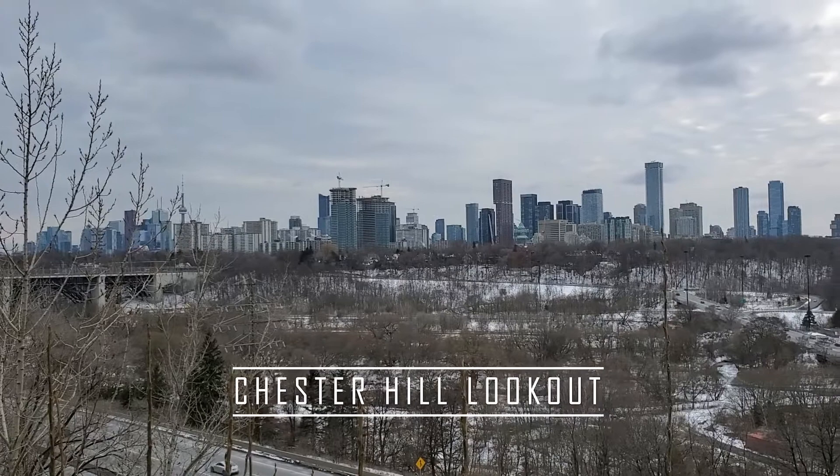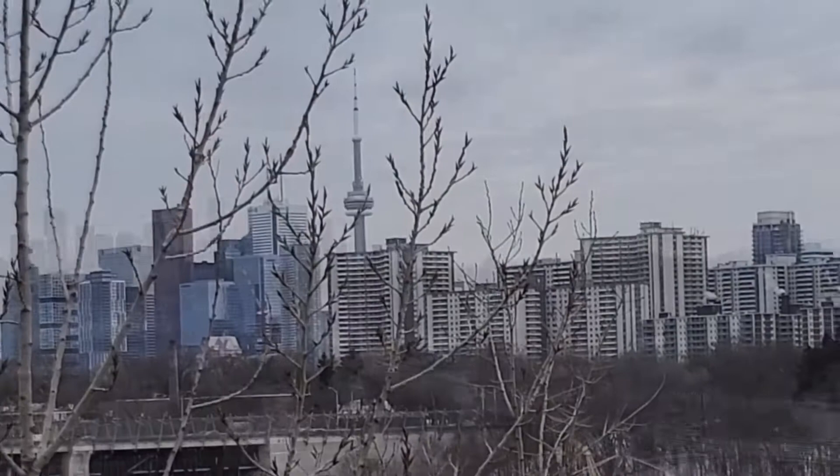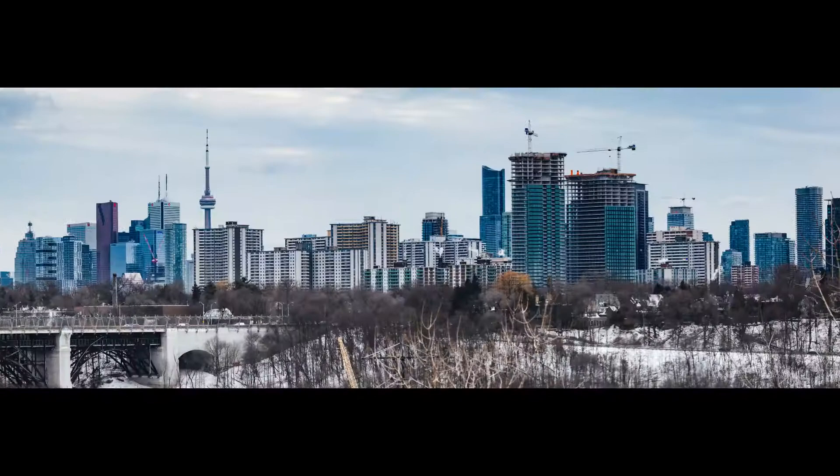The Chester Hill Lookout — from this vast lookout point you can get an amazing panoramic view of the Toronto skyline. Put these photos in Lightroom, stitch them together, and you get a nice panorama shot.